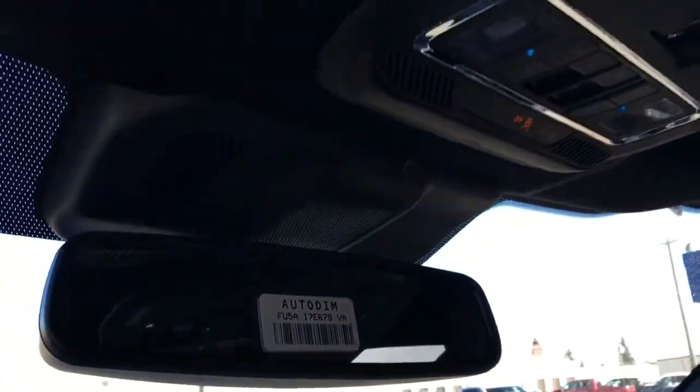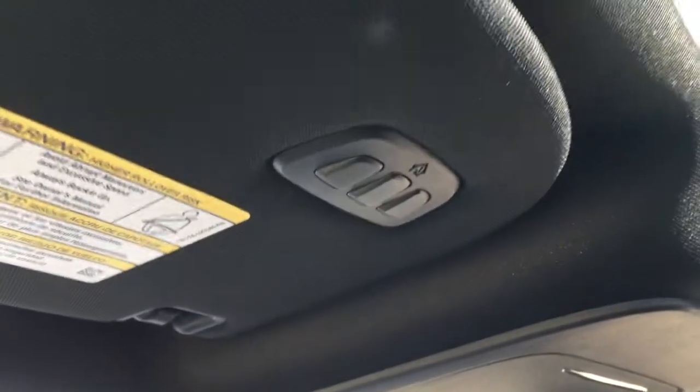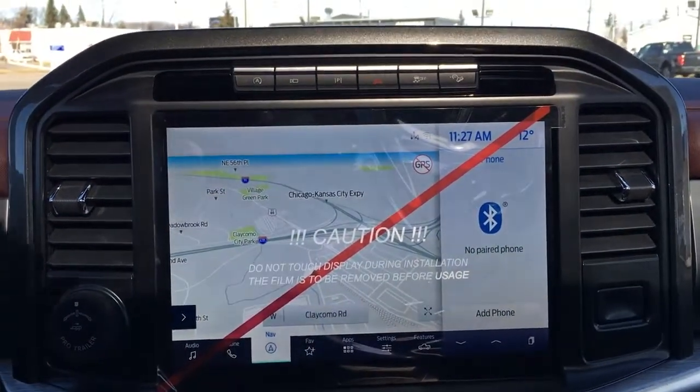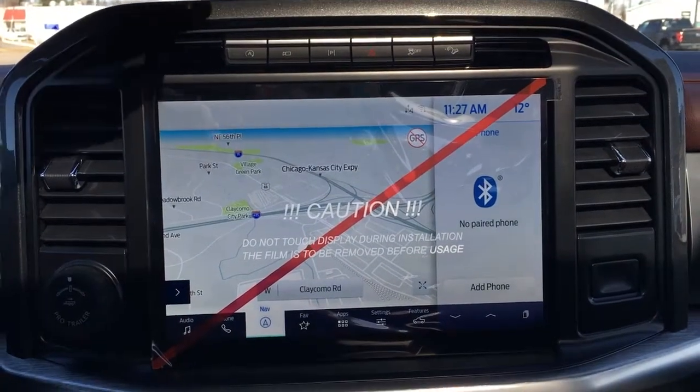It does have an auto-dimming rear view mirror and universal garage door opener. This Lariat has the B&O Unleashed audio system, which is 360 degrees of surround sound audio.